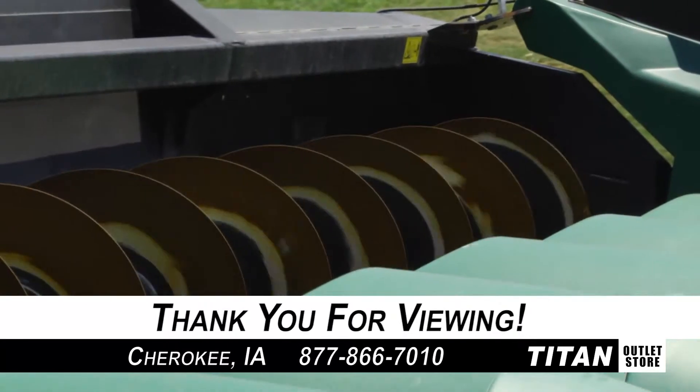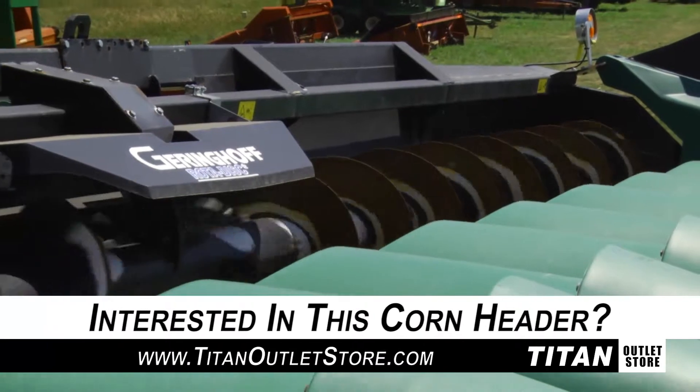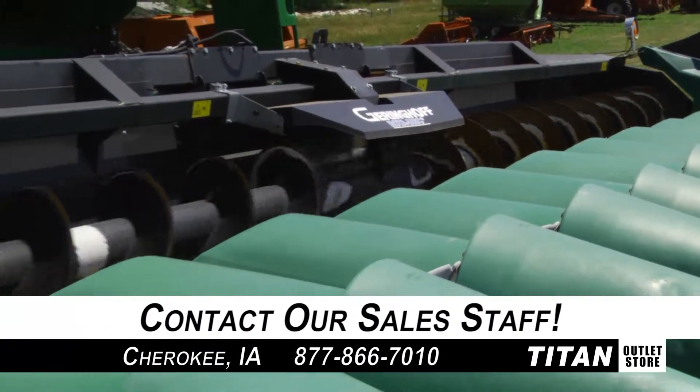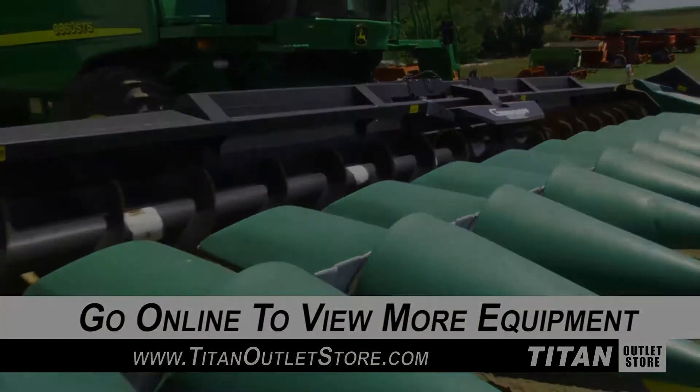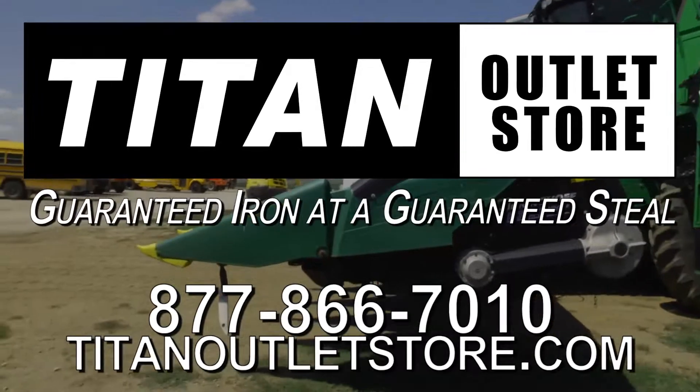Thank you for viewing this Geringhoff RD-1230. If you're interested in this corn header and would like to contact our sales staff, give them a call at 877-866-7010. To view more equipment, check out our website at titanoutletstore.com. Guaranteed Iron at a Guaranteed Steel.